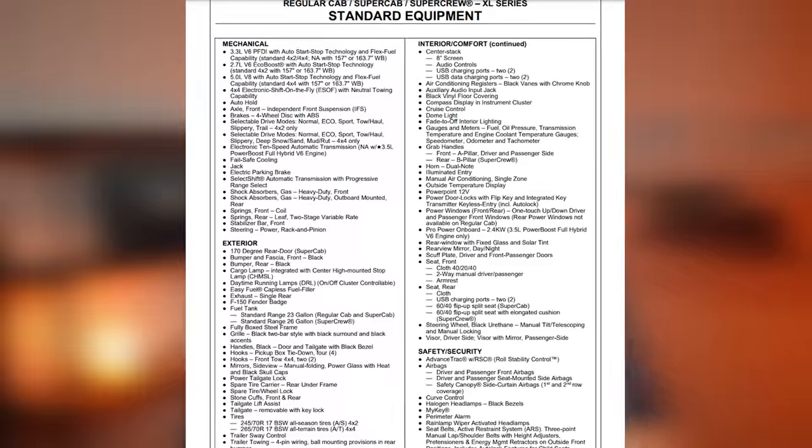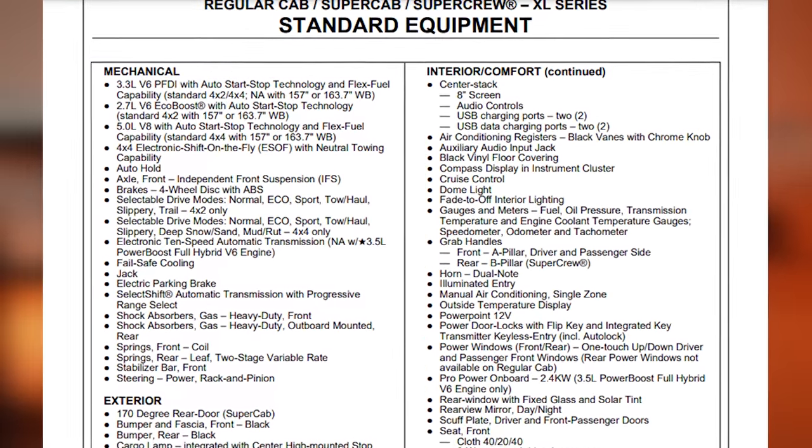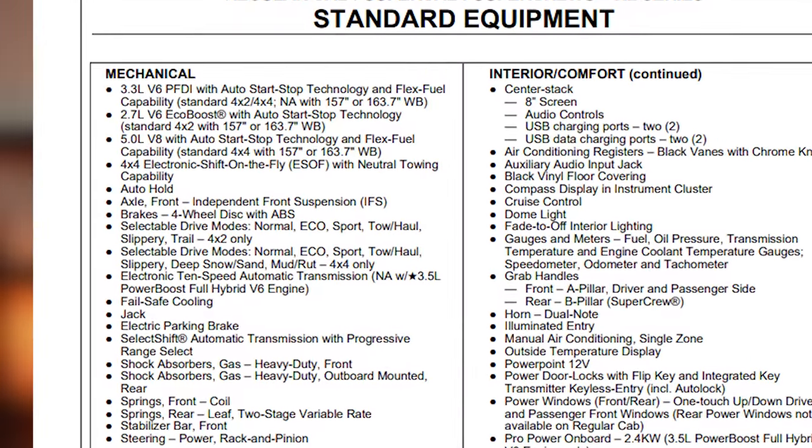You have the regular cab, which is the two full doors; the super cab, which is the two full doors and the two smaller suicide doors that open backwards; and then you have the super crew, which is the four full-size doors — that's the number one seller. As standard equipment, the XL trim level comes with a 3.3 liter V6, which is naturally aspirated — meaning no turbos, no EcoBoost, that kind of thing.